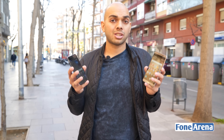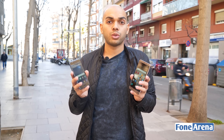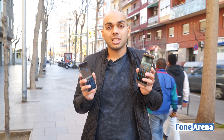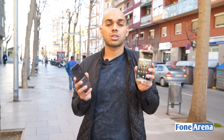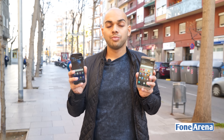Coming to the camera, both these smartphones actually sport dual lenses with a Leica system on the back. Both of them have a monochrome camera with 20 megapixels of resolution, f2.2 aperture and a 27mm wide focal length. They also have an RGB camera with 12 megapixels of resolution and f2.2 aperture as well. And in front, they have 8 megapixel cameras, while the only difference on the P10 is that it's actually Leica certified as well.